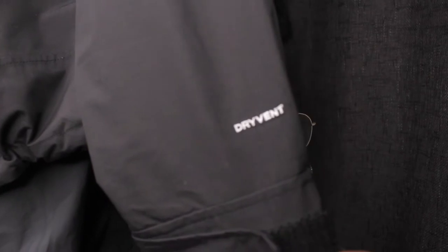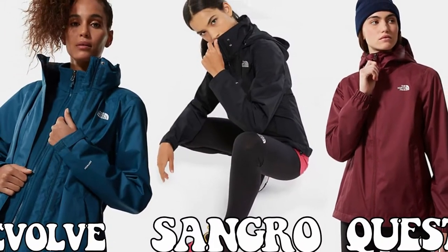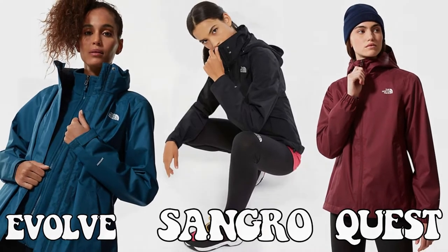It's very stylish — it's an entry-level technical jacket, but it doesn't look like a technical jacket. The reason I picked this up is because I was looking for a waterproof jacket that was also cropped. It has technology in it called DryVent, which is your entry-level waterproofing — it protects you against rain and wind. I like tech but I don't want the tech look.